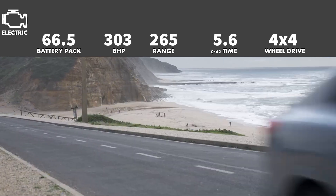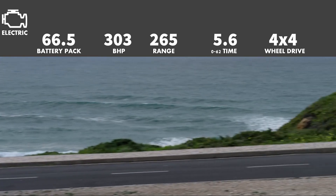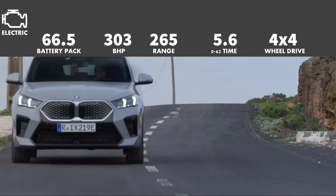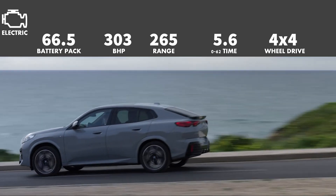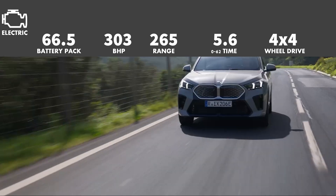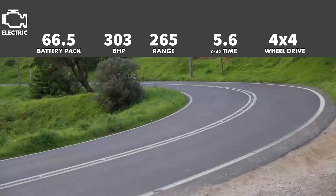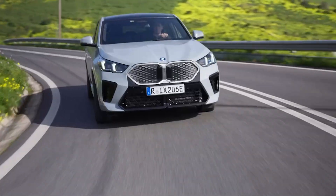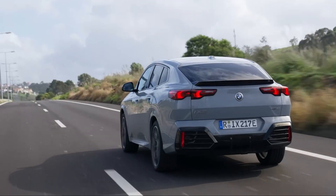The next version is called xDrive30. This has a dual motor setup creating 4WD, but also 303bhp. This can do 0-62 in 5.6 seconds. It uses the same battery pack as the eDrive20, but range has been reduced to 265 miles because of the extra power. Charging speeds are the same though. The price of the BMW iX2 starts at £51,600.